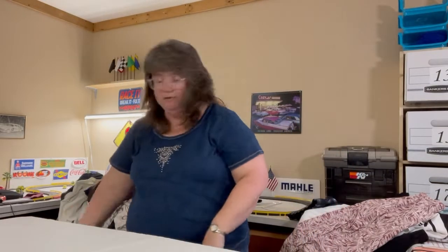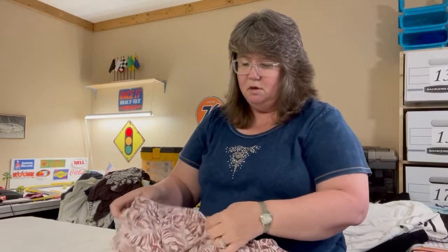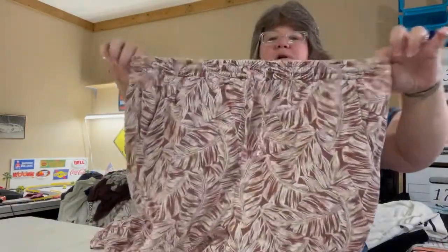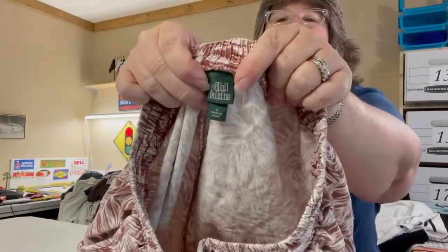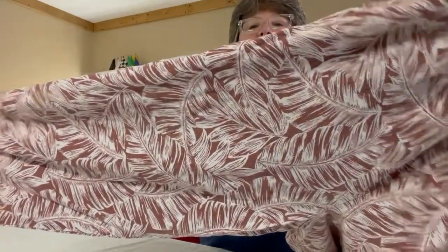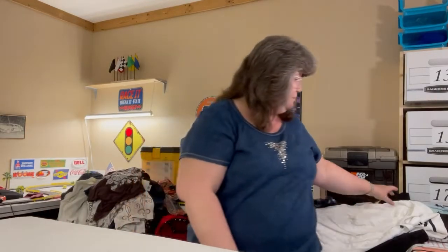Who doesn't love comfy lounge pants? These are Wild Fable, size small — they feel like linen or cotton. They have a stretch waistband, a little tie at the front, pockets, and they taper slightly toward the ankle. The pattern is a rust color with white ferns. Really cute.